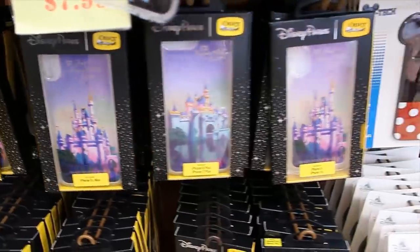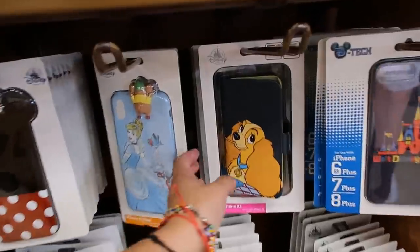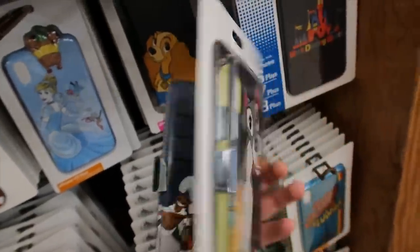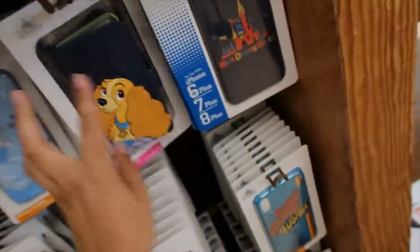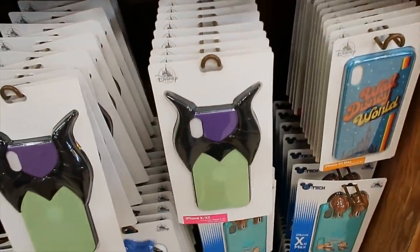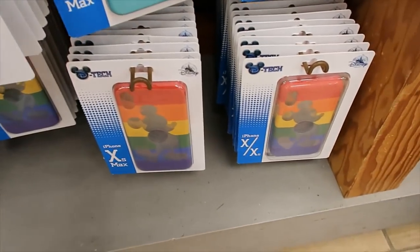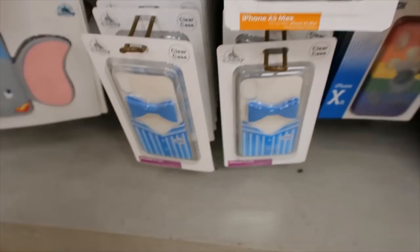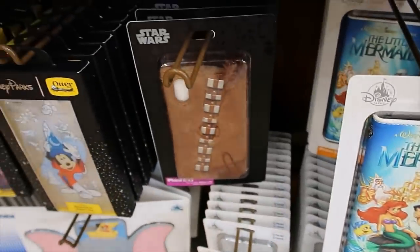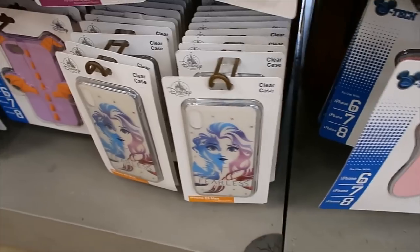There's more options with the castle. Some Minnie Mouse. Oh, Lady — this is cute. Is Tramp on the other side? Yes he is — that's so nice. I also like this one, very retro-looking. Maleficent, Donald, Mickey Mouse, Rainbow Mickey Mouse, some Dapper Dan, Ariel, Chewbacca, Mickey Sorcerer, Dumbo, and Elsa.